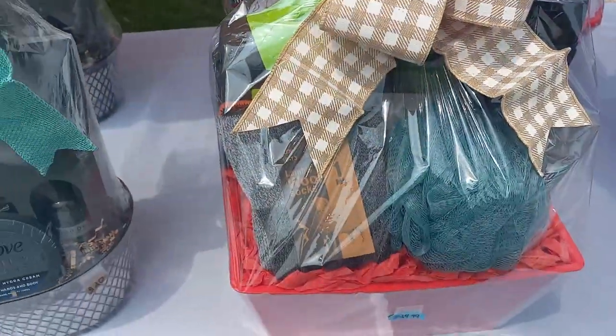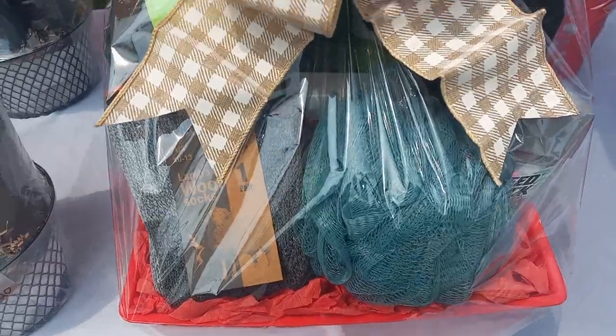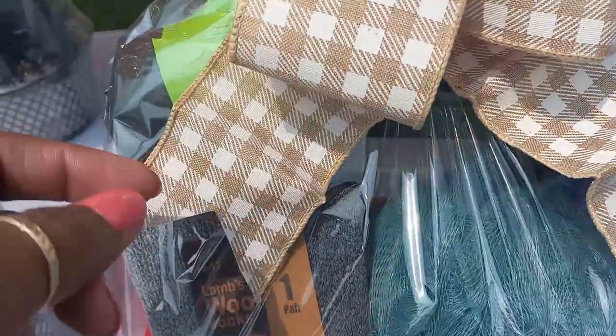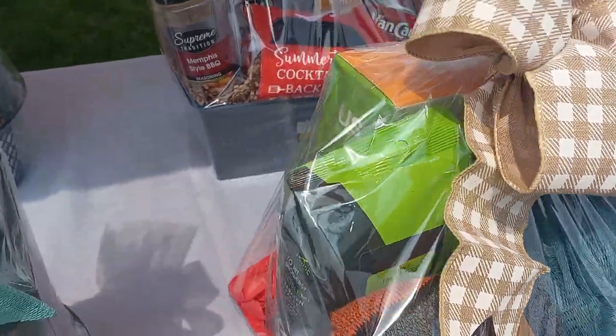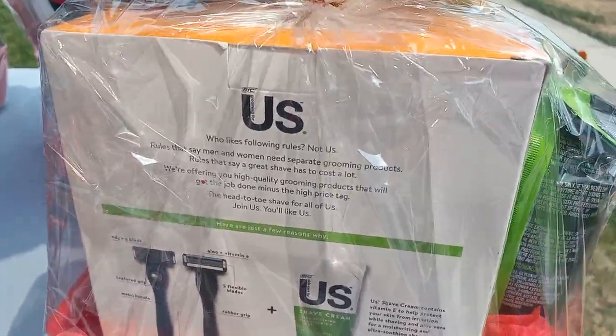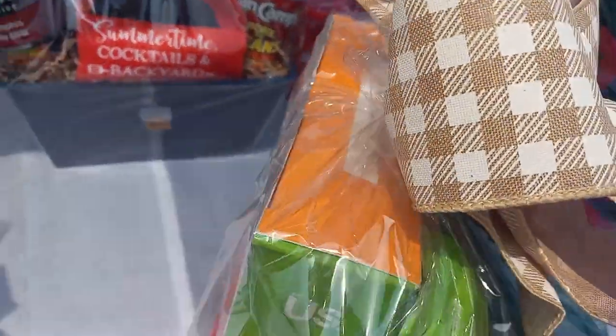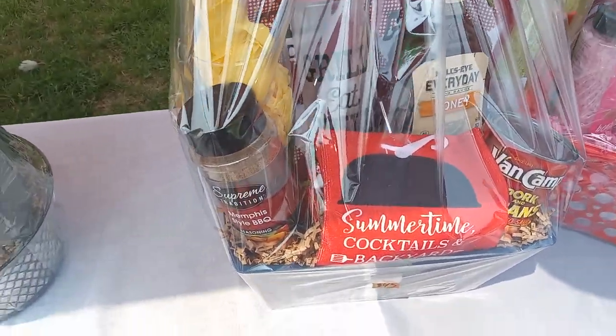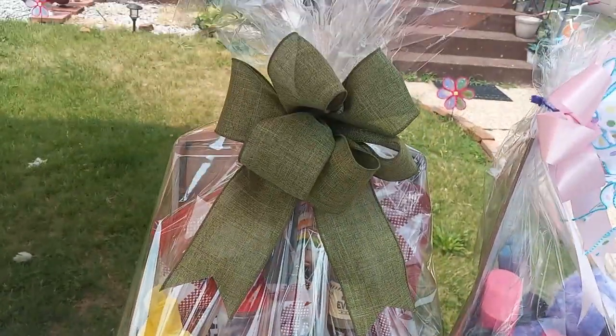This one has wool socks, a loofah, deodorant, body wash, bar soap, man wipes, and the big shaving kit in the back. And here's my second grilling and chilling basket.